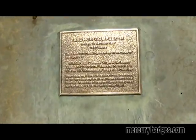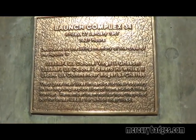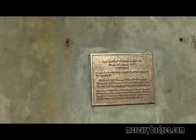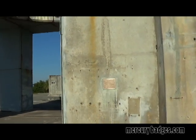In the end, the Saturn 1 confirmed many of the assumptions built into the Apollo program, including the clustering concept that allowed the U.S. to ultimately win the space race and fulfill the goal set by John F. Kennedy eight years earlier.